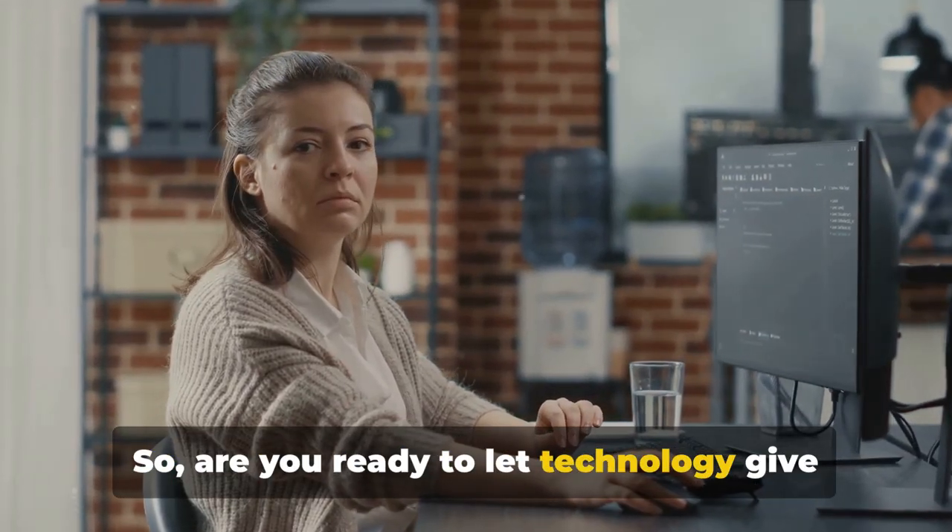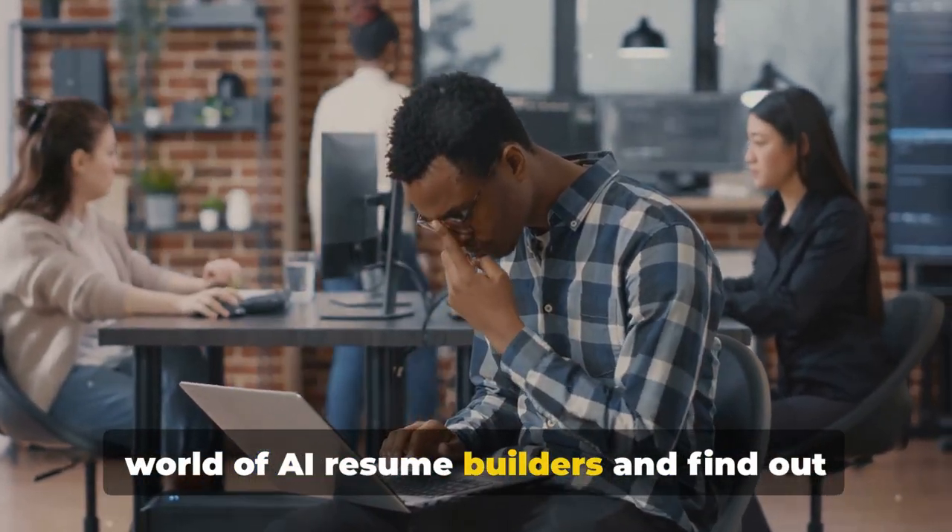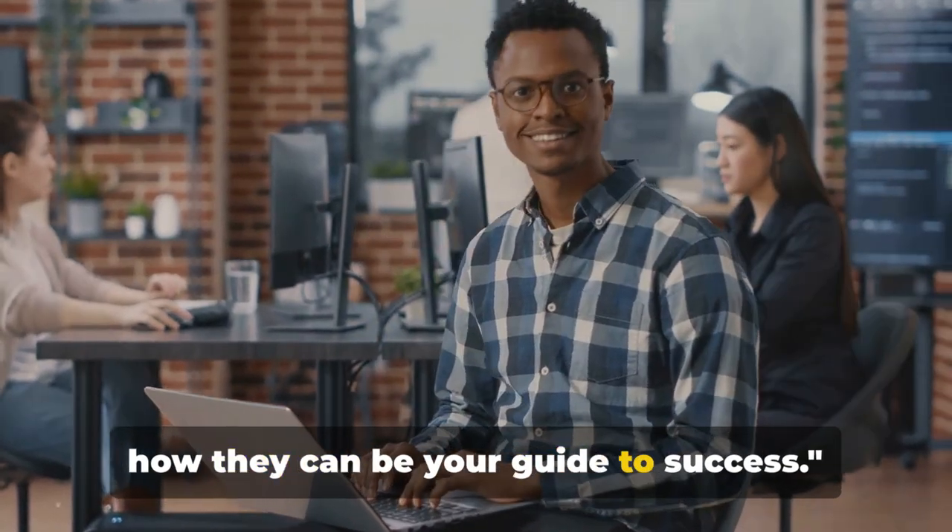Are you ready to let technology give your career a boost? Let's dive into the world of AI resume builders and find out how they can be your guide to success.